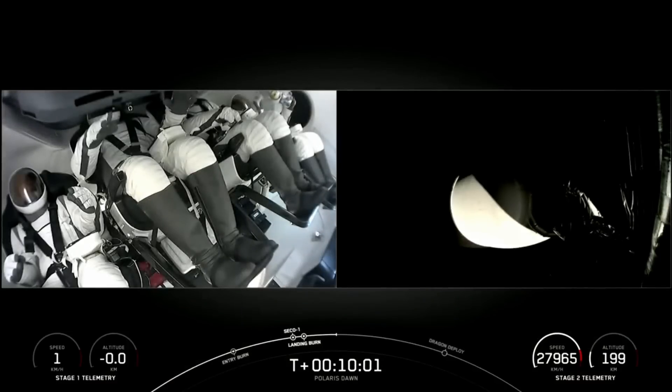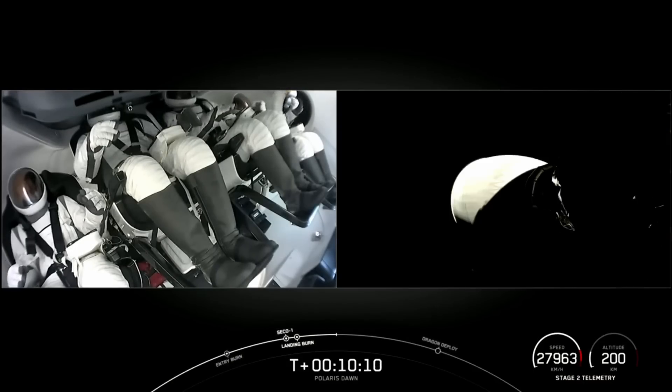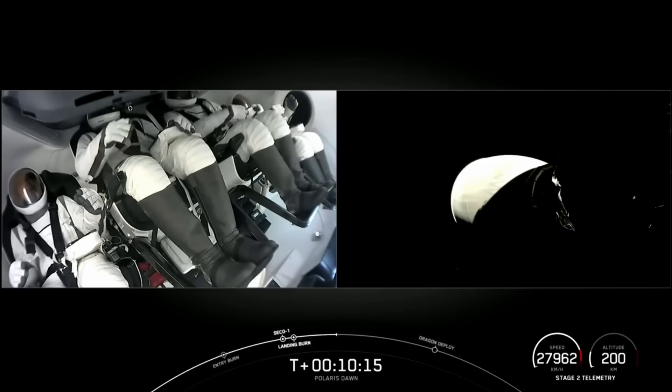A pretty impressive crowd for 2:30 in the morning here. We can see the crew enjoying their first taste of microgravity there on the left-hand side of your screen — very excited.